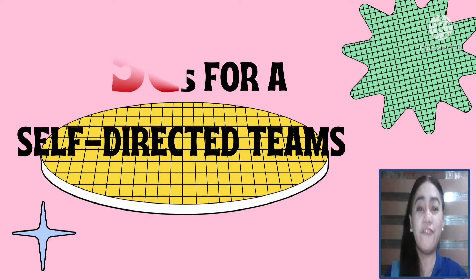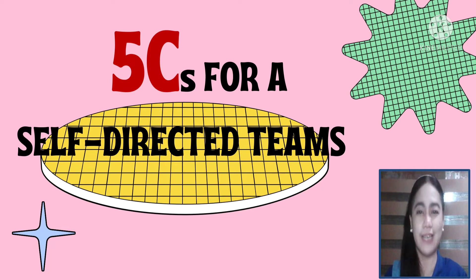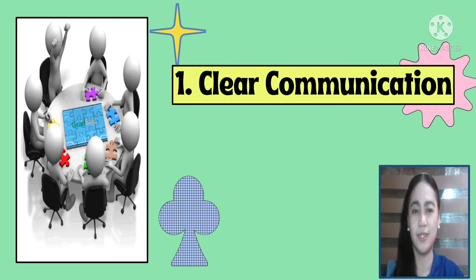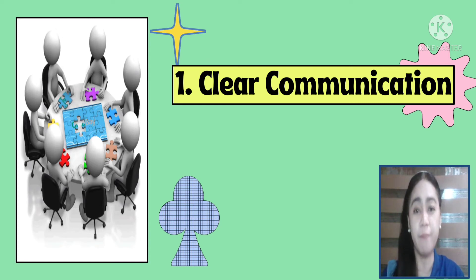There are five C's for self-directed teams. Number one is clear communication. Communication in teams is more important than just efficient work. It allows everyone on the team to be educated on any topic that may affect their work. It also develops trust, builds camaraderie among the members, and boosts morale and helps members to stay engaged in the workplace.